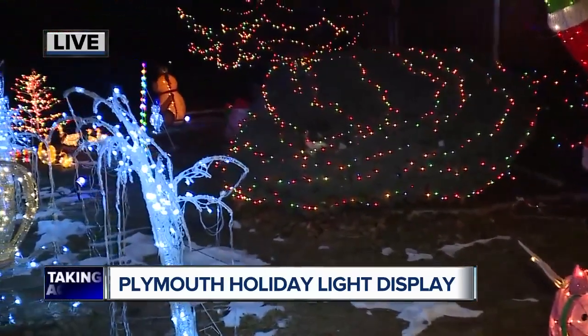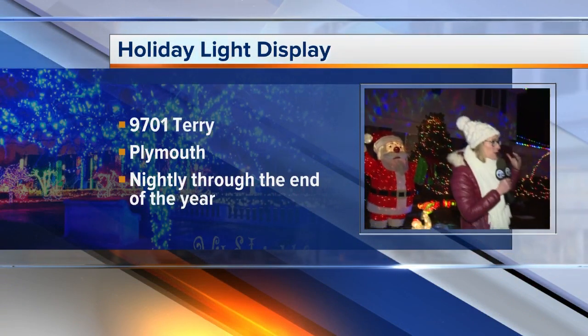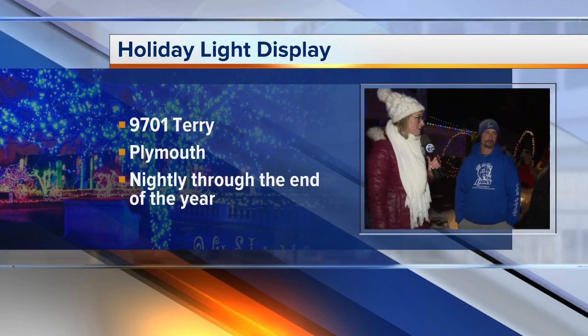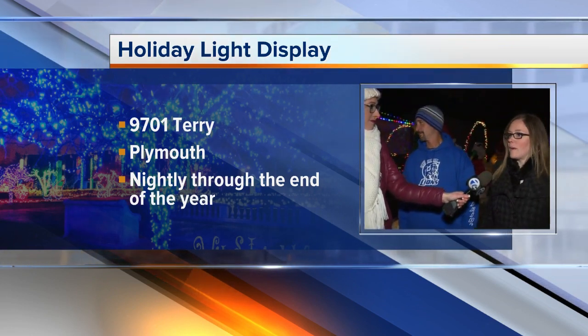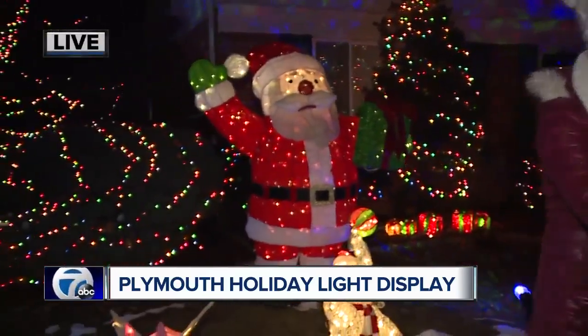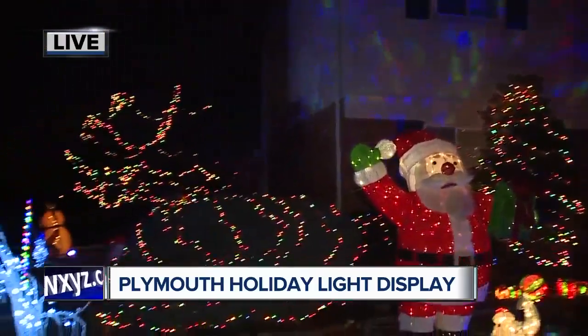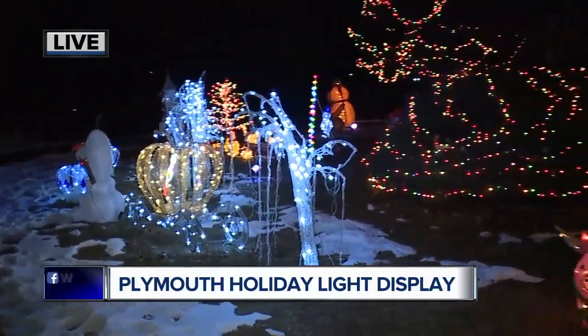This is the biggest year they've done when it comes to lights and all of that. If you're in the neighborhood in Plymouth and want to drive by and take some pictures, they are at 9701 Terry Street, right off of Ann Arbor Road and 275. Some of the decorations in the yard are from their parents, who were the big inspiration behind being the brightest house on the block. WXYZ.com has a list of incredible submissions for the brightest house on the block throughout Metro Detroit — go check it out and take your own holiday light tour.